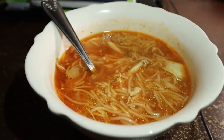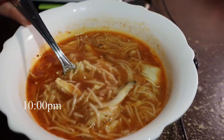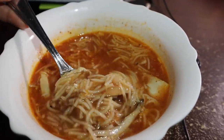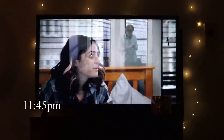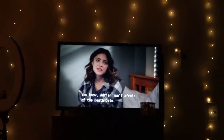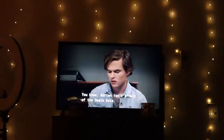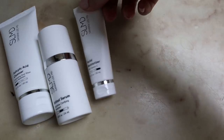Here I'm having dinner — I'm having sopa de fideos with some chicken. Later on in the evening I watched Manifest with my mom in my room. We're just relaxing and then I ended up falling asleep, so I woke up at like 2 o'clock and continued my nighttime routine.